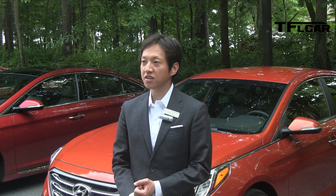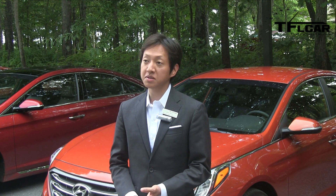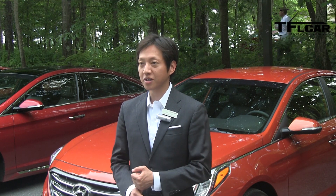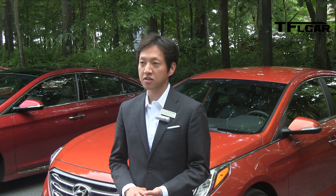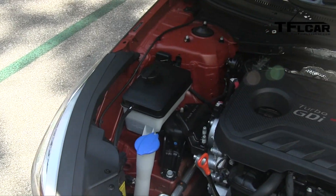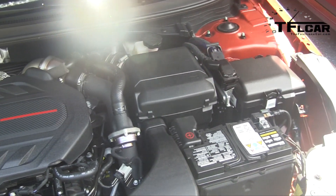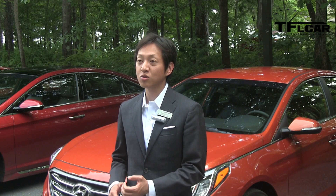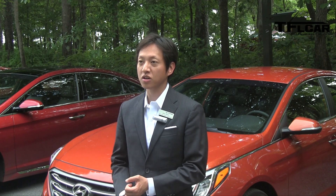There are three powertrains available on the 2015 Sonata. The base engine is a 2.4-liter gasoline-direct-injected four-cylinder mated to our 6-speed automatic transmission, rated at 185 horsepower and 178 pound-foot of torque. The performance engine is a 2.0-liter twin-scroll turbo gasoline-direct-injected four-cylinder rated at 245 horsepower and 260 pound-foot of torque.